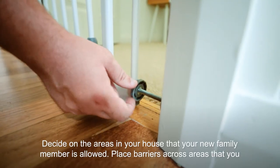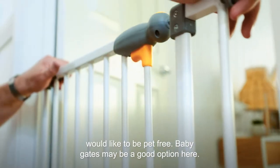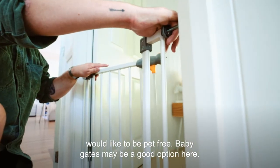Decide on the areas in your house that your new family member is allowed. Place barriers across areas that you would like to be pet free. Baby gates may be a good option here.